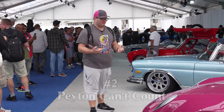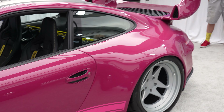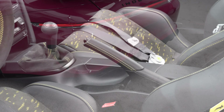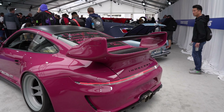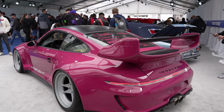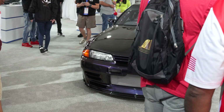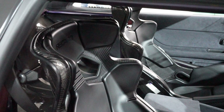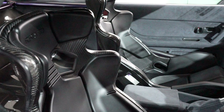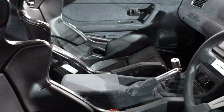Coming in at number two is this beautiful-looking Porsche. I've always been a big fan of Porsches myself, and sitting in the Toyo Tire booth, this thing could not look any meaner or sexier. And the number one pick is this beautiful-looking carbon fiber Skyline — a very big crowd favorite here at the Toyo Tires booth. It looks fantastic and just downright mean.